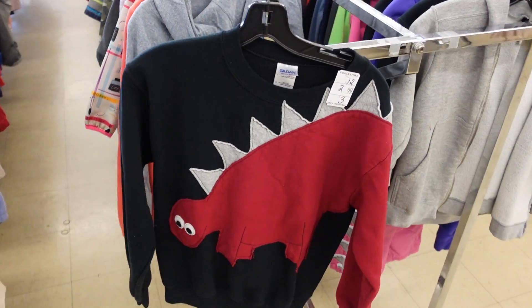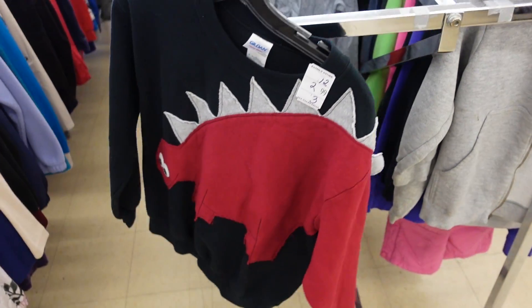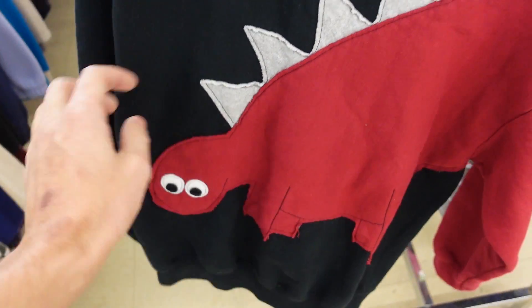Talk about fire, look at that. You can be the coolest kid on the playground rocking that — the Stegosaurus sweatshirt. Too bad it's a small, otherwise I'd rock that. They got the music cranking in this store. Hopefully I don't have to voice over all this stuff.